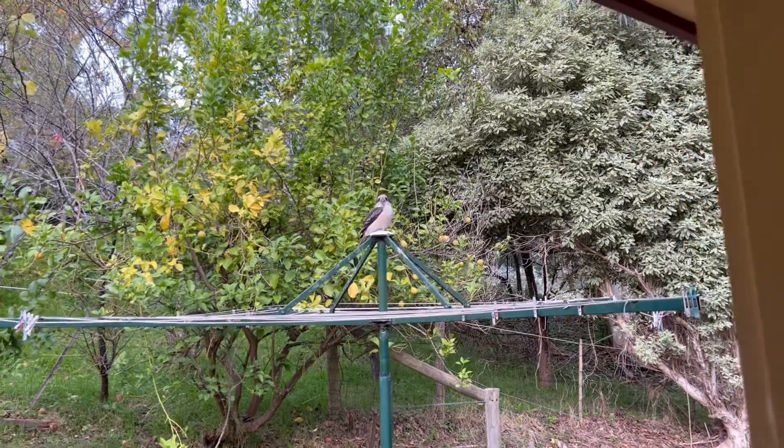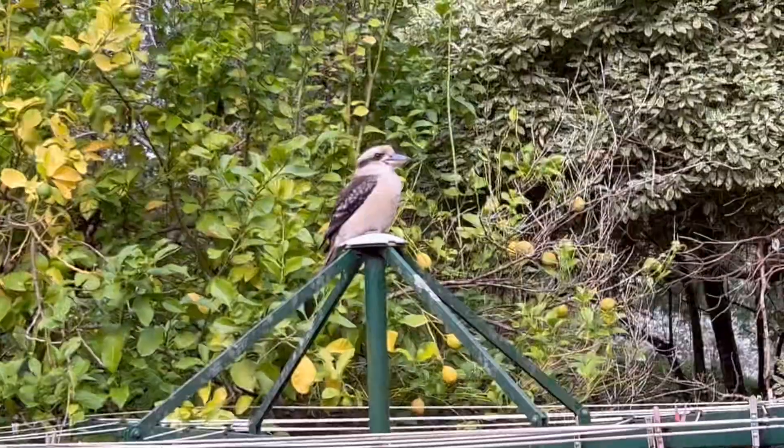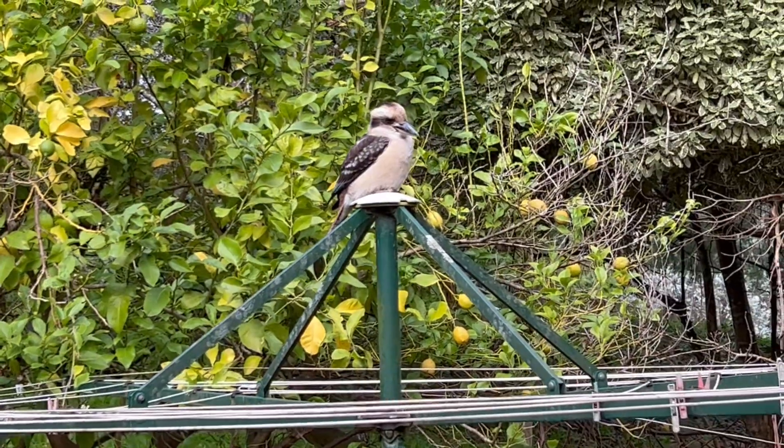I just headed outside and there's a kookaburra sitting right here. We want to give him some of our bacon.